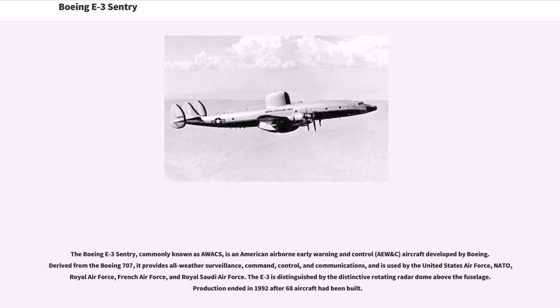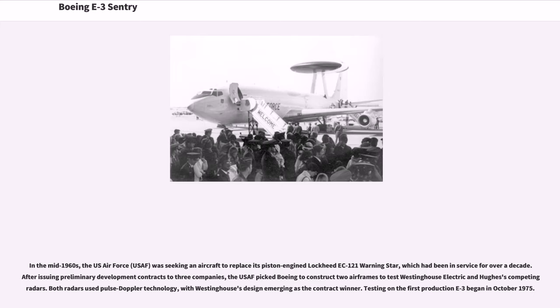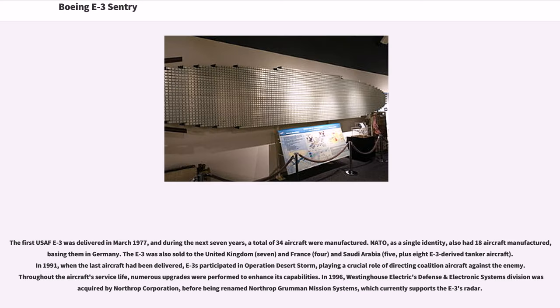Production ended in 1992 after 68 aircraft had been built. In the mid-1960s, the U.S. Air Force (USAF) was seeking an aircraft to replace its piston-engine EC-121 Warning Star, which had been in service for over a decade. After issuing preliminary development contracts to three companies, the USAF picked Boeing to construct two airframes to test Westinghouse Electric and Hughes's competing radars. Both radars used pulse-doppler technology, with Westinghouse's design emerging as the contract winner. Testing on the first production E-3 began in October 1975. The first USAF E-3 was delivered in March 1977, and during the next seven years, a total of 34 aircraft were manufactured.